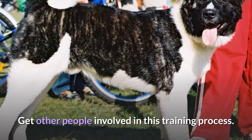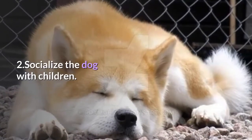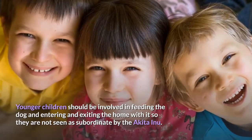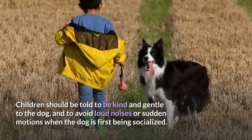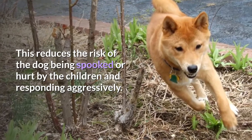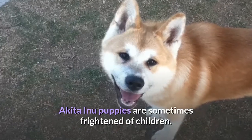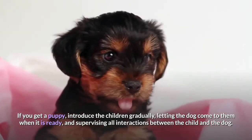Get other people involved in the training process so the dog understands that you and others are dominant. Socialize the dog with children. Children aged about 10-12 or older should be involved in training, commanding the dog and rewarding it for success. Younger children should be involved in feeding the dog and entering and exiting the home with it, so they are not seen as subordinate. Children should be told to be kind and gentle, avoiding loud noises or sudden motions when the dog is first being socialized. With particularly boisterous children, especially those not living in the same house, keep the Akita Inu on a leash during initial interactions. Akita Inu puppies are sometimes frightened of children, so introduce them gradually, letting the dog approach when it is ready, and supervise all interactions.